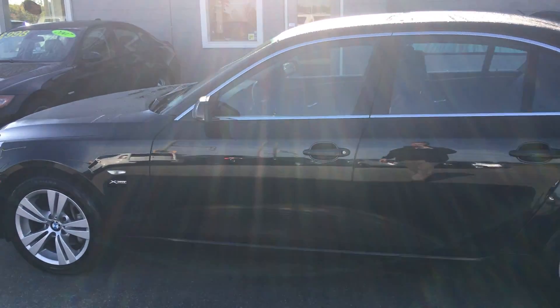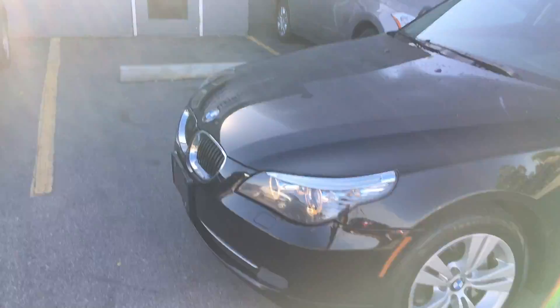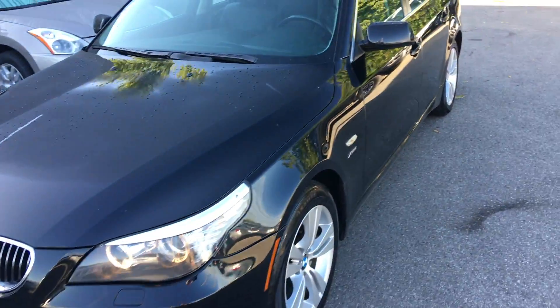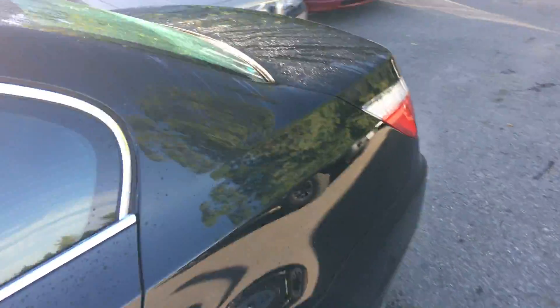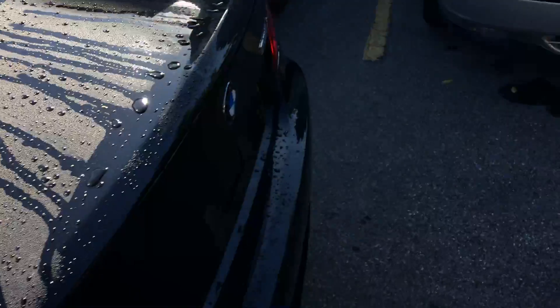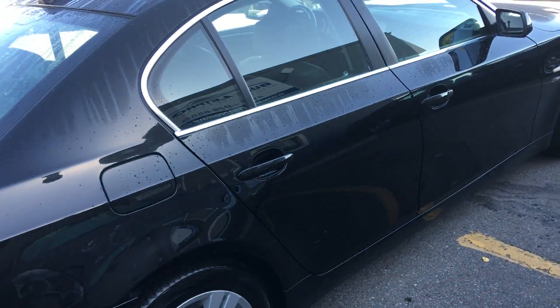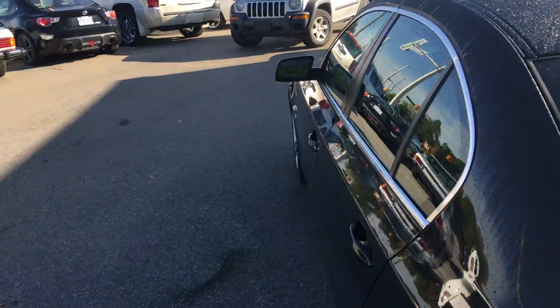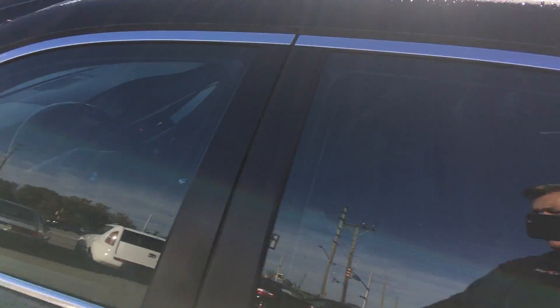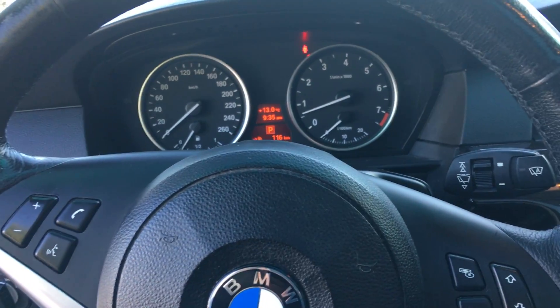This is a 2010 BMW 528 XI — a 5 Series BMW with a six-cylinder engine and an all-wheel drive system. It's guaranteed to be an accident-free car with 218,000 kilometers and one owner. We know the owner personally, and it's guaranteed to be accident free. It's black on black.